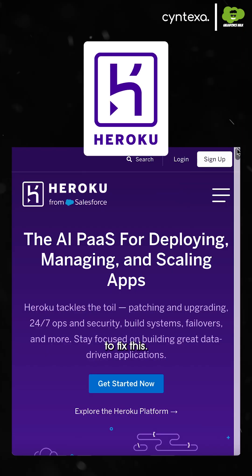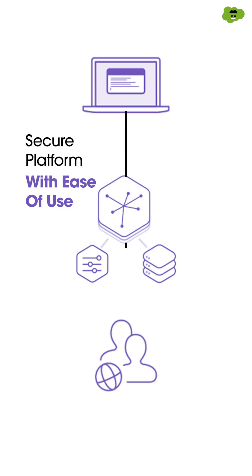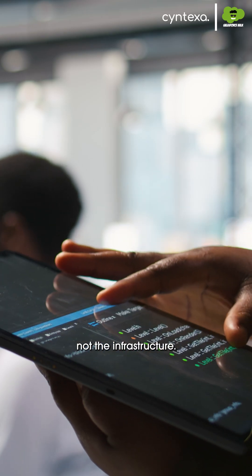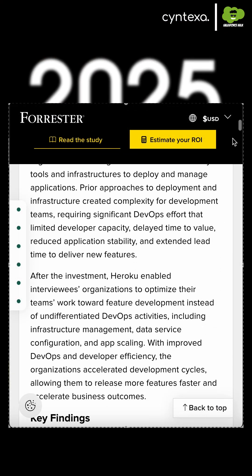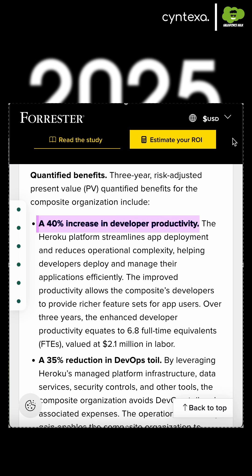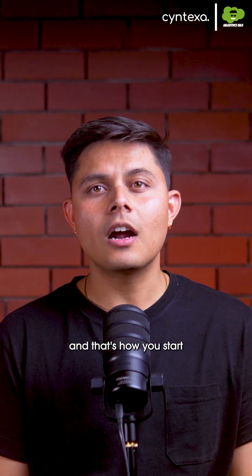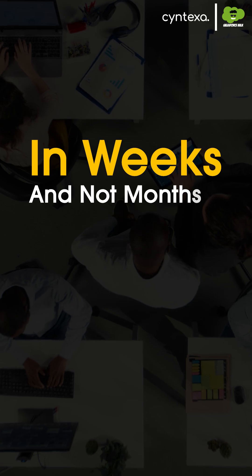Heroku is designed to fix this. It provides an automated, secure platform with ease of use built in, letting your team focus on the application, not the infrastructure. A 2025 Forrester study found that platforms like Heroku can make your developers 40% more productive. That's how you get your speed back and start launching new, complex solutions in weeks and not months.